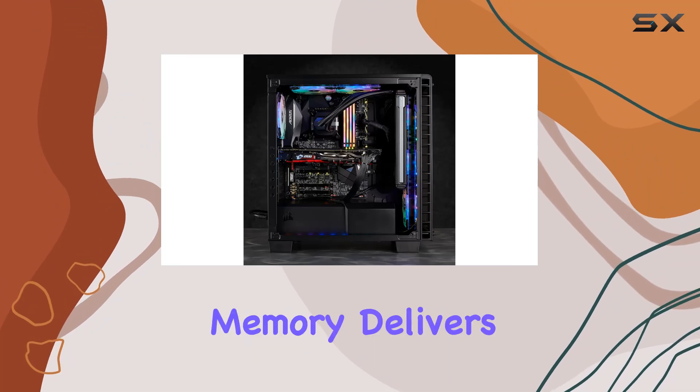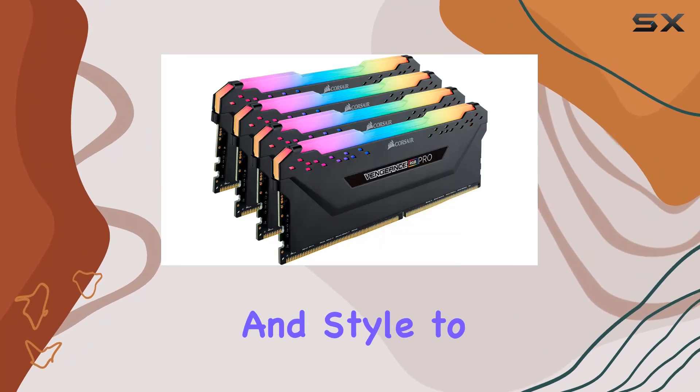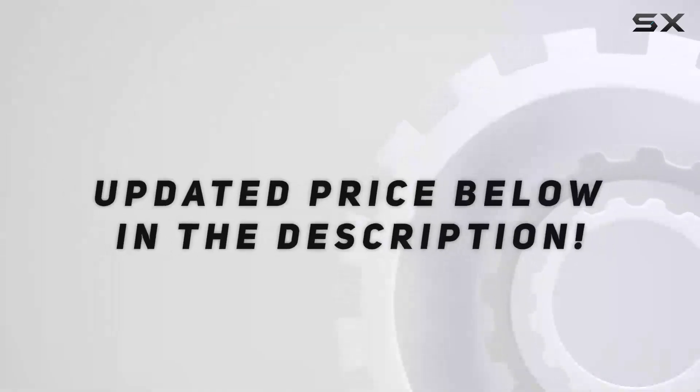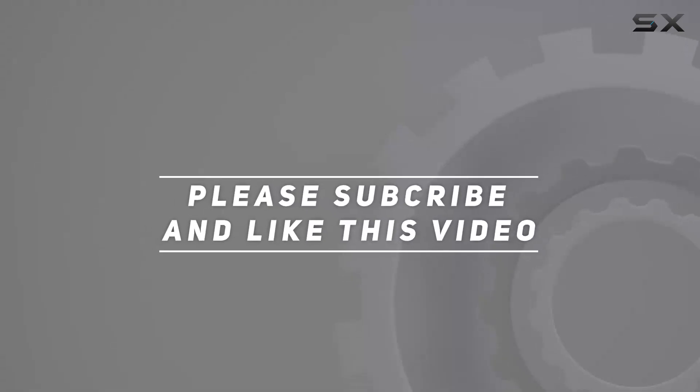To take your PC experience to the next level, check out the video description for an updated price. Thank you for watching.